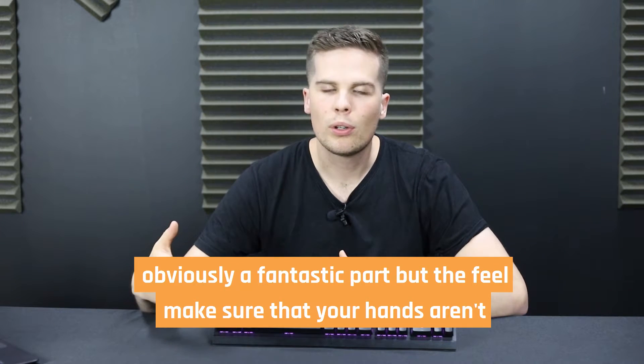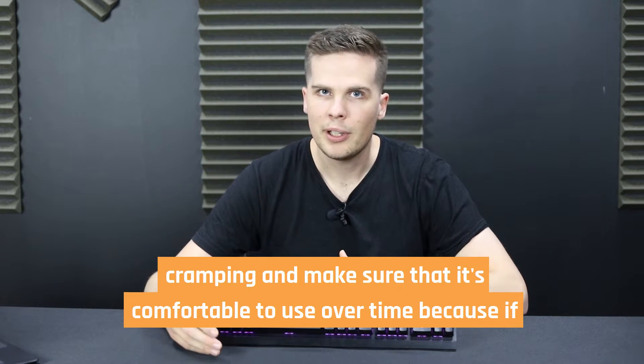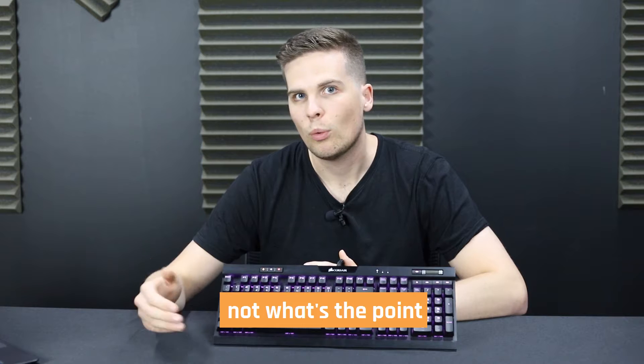Make sure you like the look and the feel. The look is obviously a fantastic part, but the feel ensures your hands aren't cramping and that it's comfortable to use over time — because if not, what's the point?